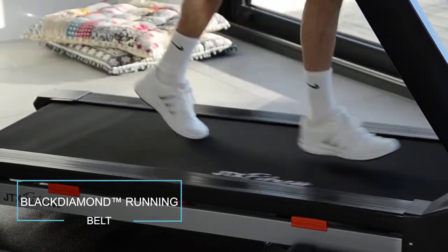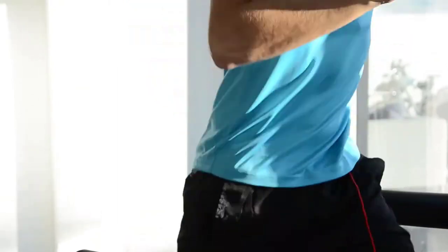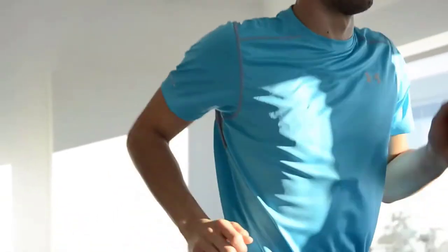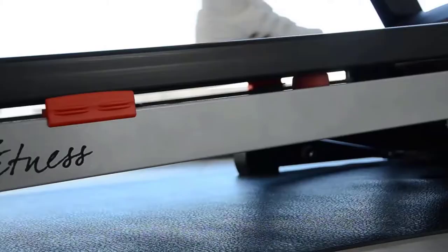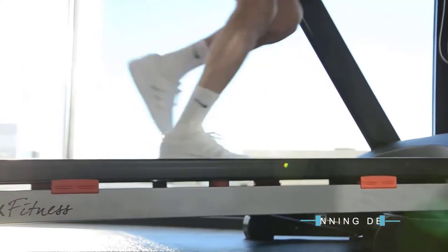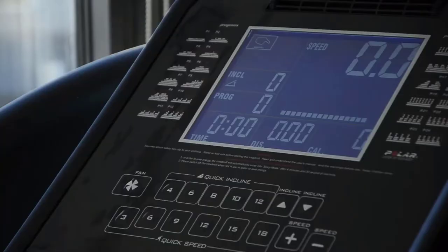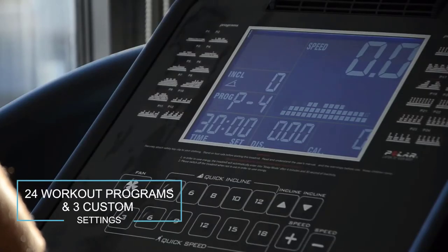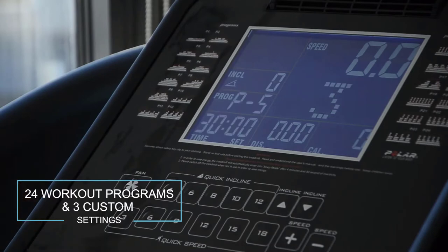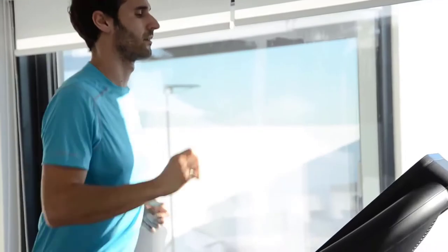The extra-long running belt is just as you'd find in the gym, allowing plenty of space for a fast-paced workout, a gentle jog, or some serious power walking. The eight-point shock suspension system and flexible running deck reduces impact on your knees by up to 30 percent, whatever your goal or fitness level.